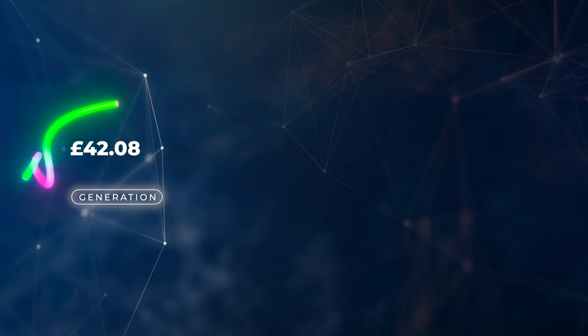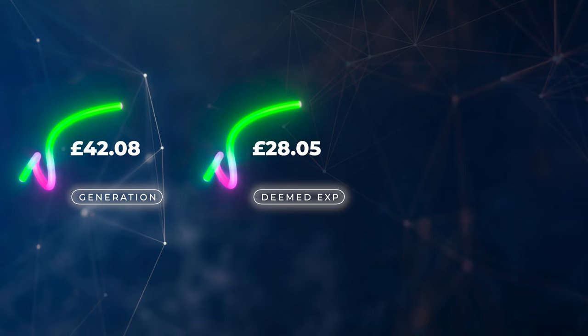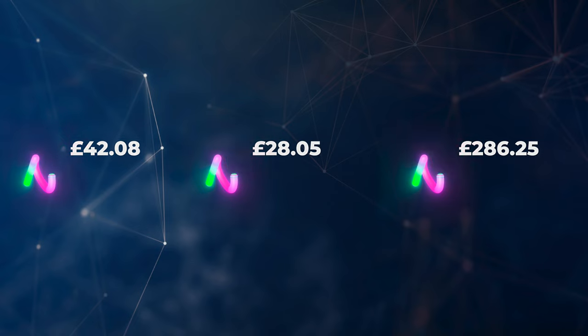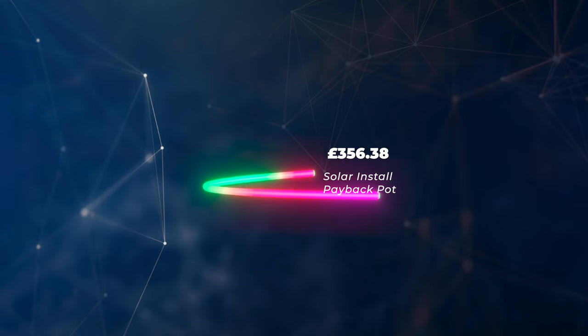In terms of our feed-in tariff payments: for the amount we generated we get paid £42.08; for our deemed export we get paid £28.05; and all the solar we generated — which meant we didn't have to buy it from the grid to charge cars, heat water, and run the house — saved us the equivalent of £286.25. That's a total of £356.38 going into our solar payback calculations. If we were paid specifically for what we export, we exported 80 kilowatt hours this month and would have been paid £4.40 at about 5.5 pence per kilowatt hour.